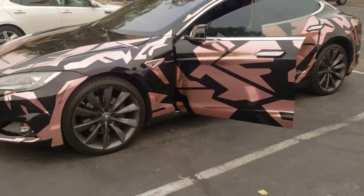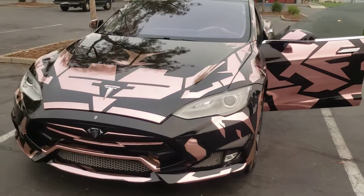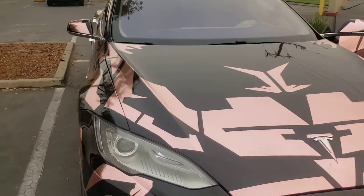Here's something you don't see every day — this is a special customized Tesla. Check out this paint job!